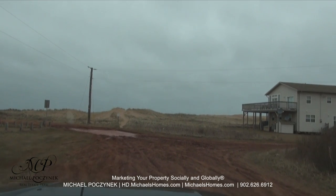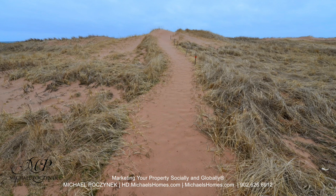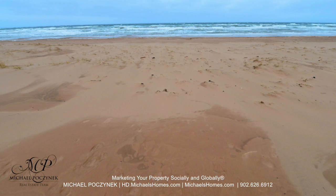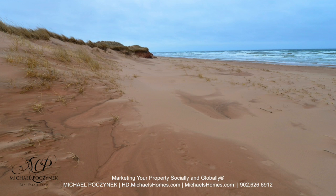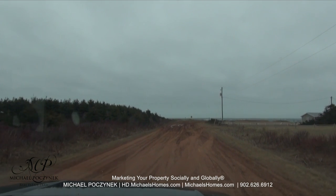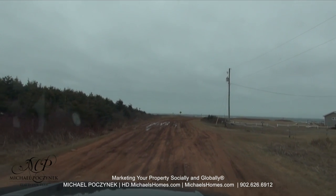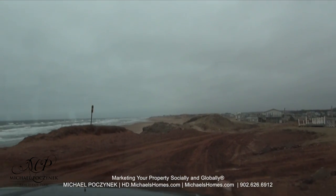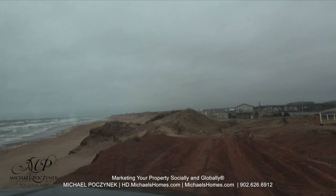I'm going to get out and take some photos. Now back on the main road — if you head right to the end, this road goes right along the shore and it grants you access to the same beach that we saw going over those sand dunes. How's that for a view?